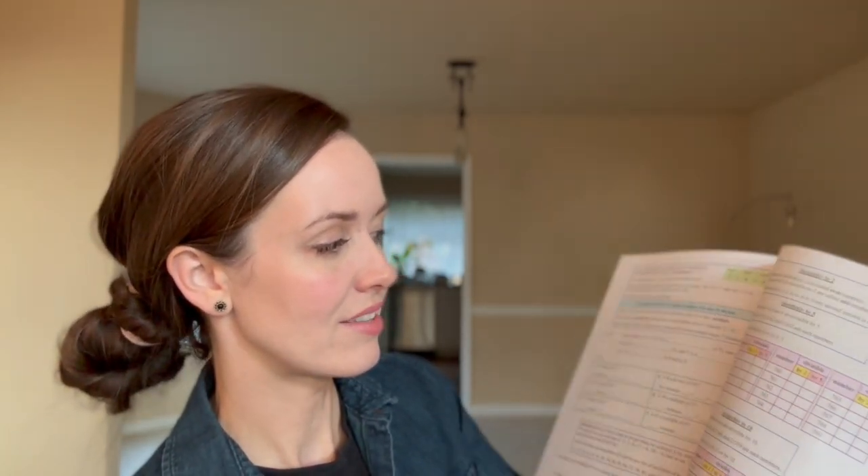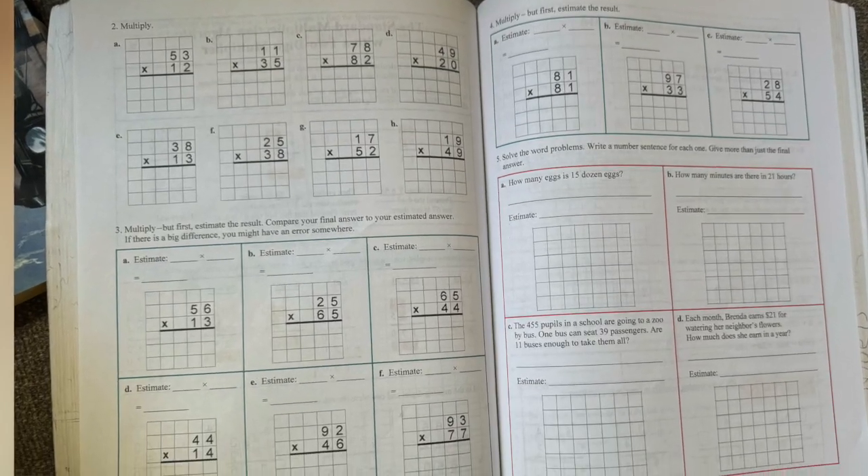The way Math Mammoth handles spiral review is by giving you about twice as many problems in a math lesson. The pages can look cluttered or overwhelming because there are just more math problems — and that's a stumbling block for some kids. The creator Maria recommends aiming to do about half the problems as the normal lesson. If your child needs more practice, use the extra problems, or go back to older lessons to get some spiral review built in.